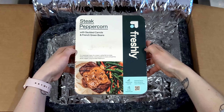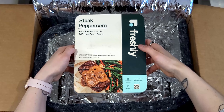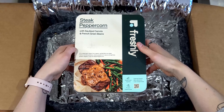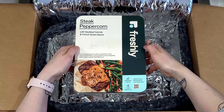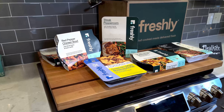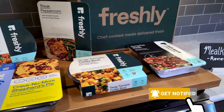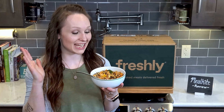Tangy Turmeric Turkey Bowl with sweet potato and shredded Brussels — that sounds really good. We also have Steak Peppercorn with sautéed carrots and French green beans, which we did a taste test of in our previous Freshly review — we'll leave a link below. That wraps up our box. If you're enjoying this review, give us a thumbs up, and subscribe for more reviews like this one.